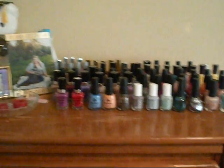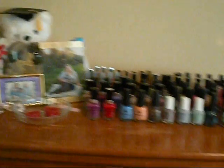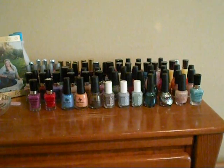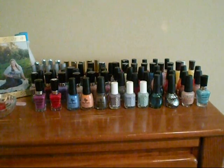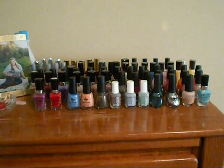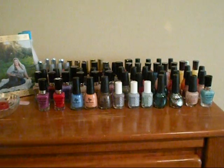Right now, this is where I store all of my nail polish, and it is just on top of my dresser. I was thinking about getting a nail polish rack, but let me know which ones you guys like, because I just have no clue where to get it or which brand is the best.